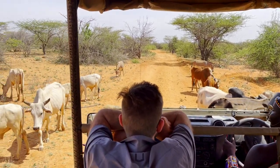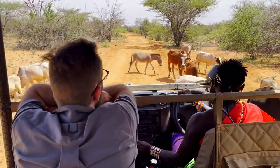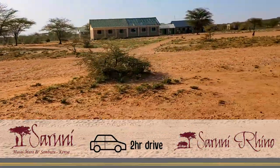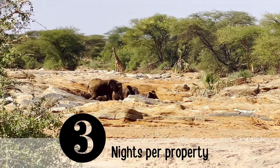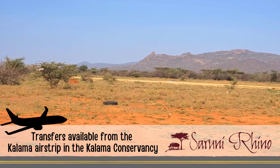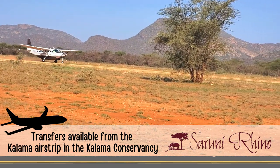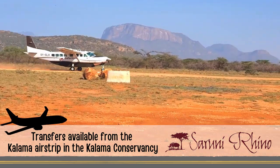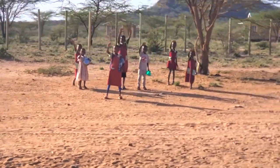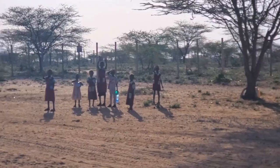How do you get to Suruni Rhino Lodge? My husband and I had stayed at Suruni Samburu and then transferred to Suruni Rhino for three nights. Suruni Rhino is about a two-hour drive from Suruni Samburu, which is the sister lodge of Suruni Rhino. I felt spending three nights at each property was the perfect amount of time. If you're not staying at Suruni Samburu, you can be transferred from the Kalama airstrip in the Kalama Conservancy — both Air Kenya and Safari Link fly daily to this airstrip, which is also about a two-hour drive away. Or if you're flying privately, there is an airstrip in the Sera Conservancy that's so close to the lodge you can walk to it.